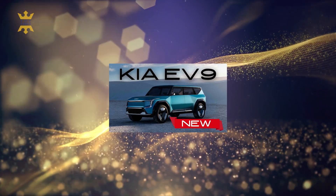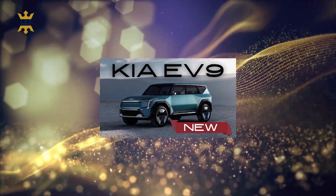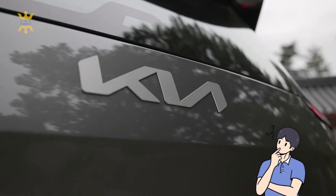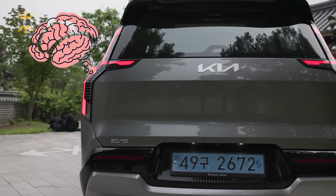I've already provided an overview of this car on my channel, but during that discussion we were focused on the concept version. Is there a significant difference between the concept and the release version? This matter is rather intricate, and you'll understand why as we delve deeper right now into this review.